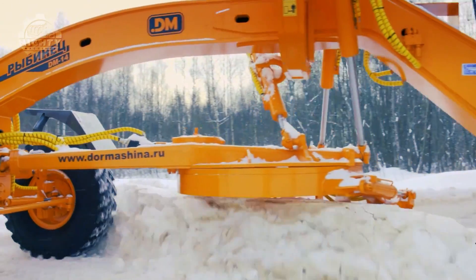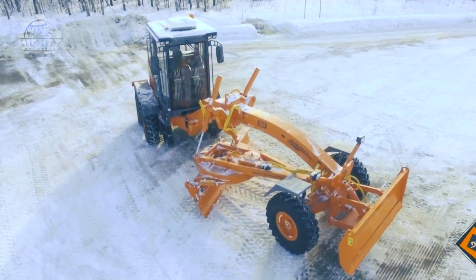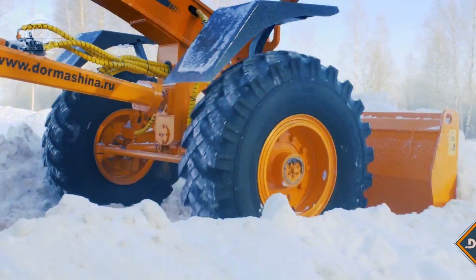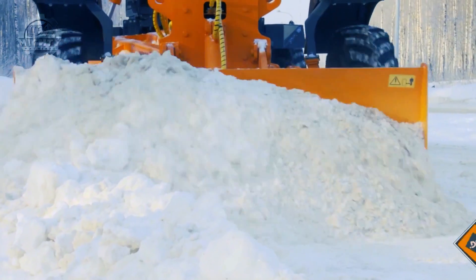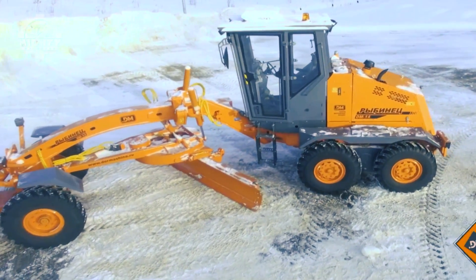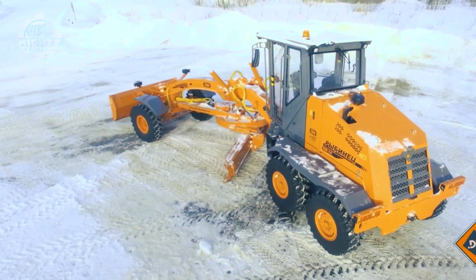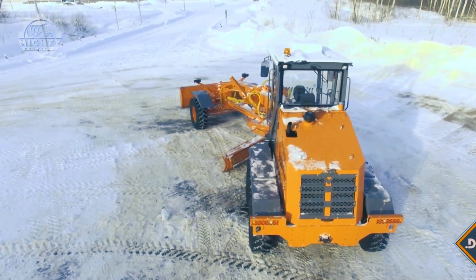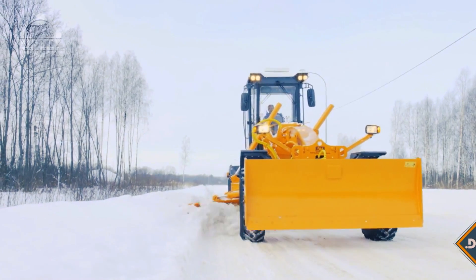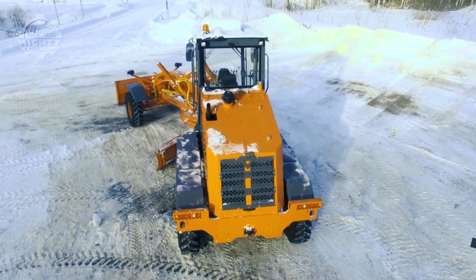Sometimes operations need to continue even in challenging weather conditions. The Dormashina DM14 not only withstands these challenges but also provides high quality performance. Blading, road leveling based on the surface of the bank area, slope scraping, and moving soil or gravel can all be done using this machine alone, thanks to its power and 14-foot long front blade that goes up to 30 inches deep. It has a fuel tank with 71 gallons capacity, enough to power this 36,300-pound, 30-foot long machine while maintaining a 16 miles per hour speed.